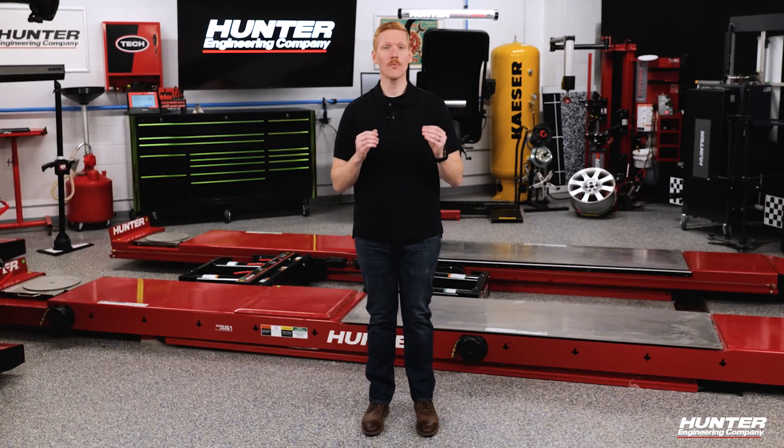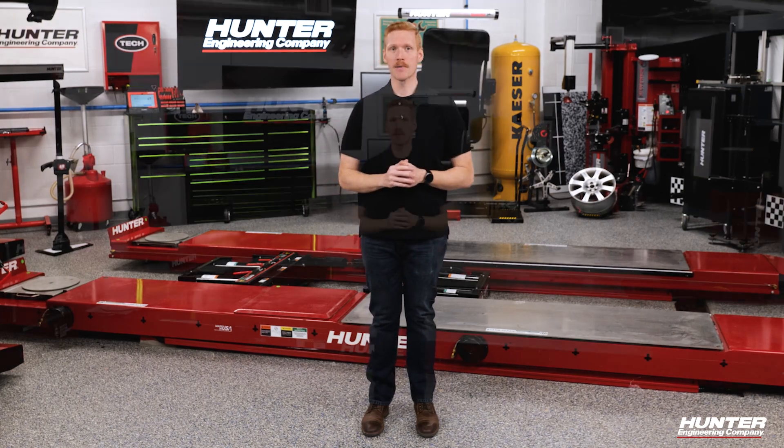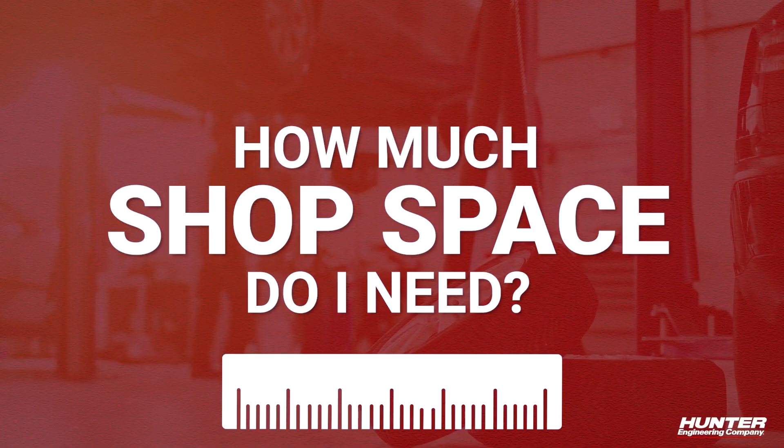Today, let's look at one of the biggest issues, which may not actually be that big: shop space. How much shop space do I need? You're already maximizing the garage space you have for lifts, tools, and inventory.